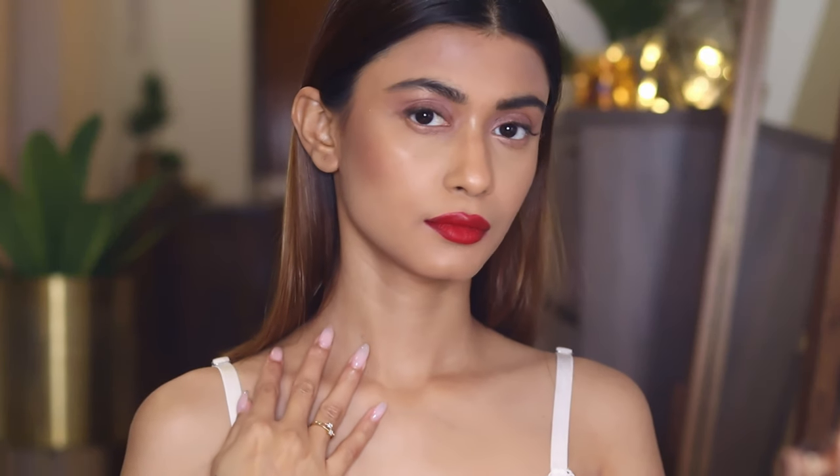Whether you want to keep things simple, classic, go sultry, or all-out glam, I got you covered. Today I'm going to show you a classic champagne-y, rosy, almost nude eyes with red lips. I think it's my favorite combination, so I'm just going to show you how I flaunt a red lip today.